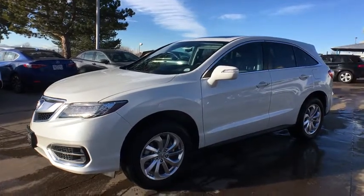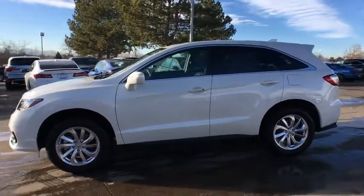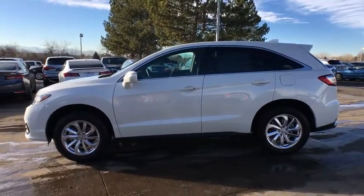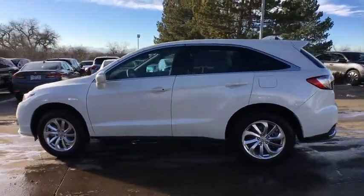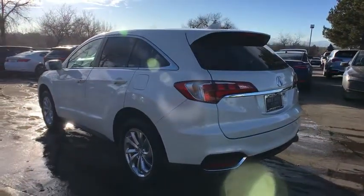The 2018 Acura RDX — viewed as Acura's answer to BMW's sporty X3, the RDX offers a stylish interior, plenty of sport, and a nice amount of utility. Here are some of this vehicle's great options.